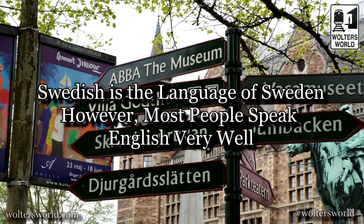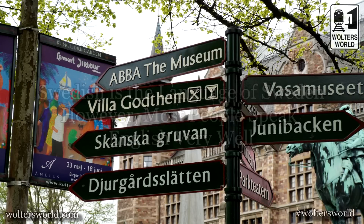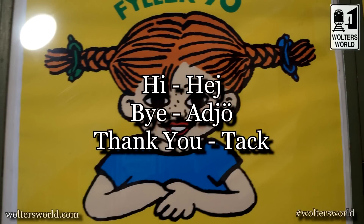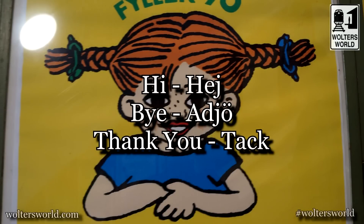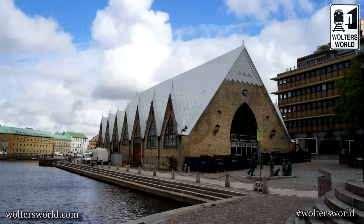First thing: the language. In Sweden they speak Svenska — Swedish. But what's cool is they all speak English super well here, which makes it a great vacation destination for people that want to go to a non-English speaking country but have English spoken everywhere. You'll be fine. Some basic words: 'hej' is hi, 'hejdå' is bye, 'tack' is thank you. That's about all you need, because they'll understand right away you're not from around here and switch to perfect English. Unlike the US, where no one will speak Swedish.